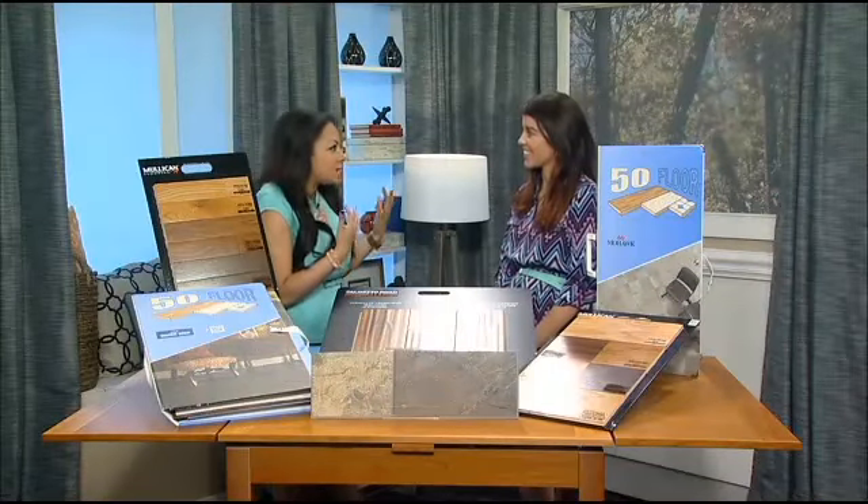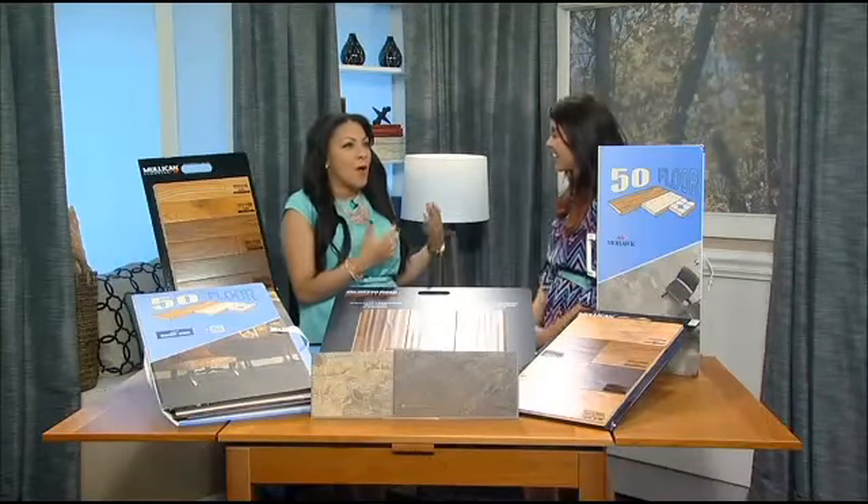Welcome back. If you're struggling with allergies inside and out, it might be time for a change. 54's Heather Vaughn is here to help you out, and me, because I just started realizing I've got allergies. So what can 54 do to help people out there with these issues?